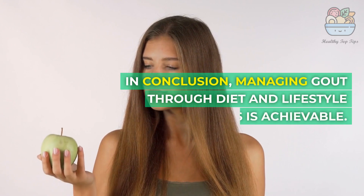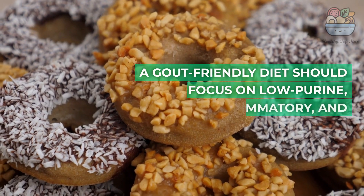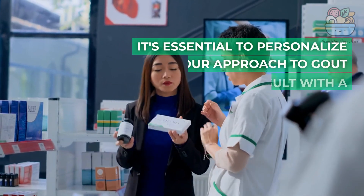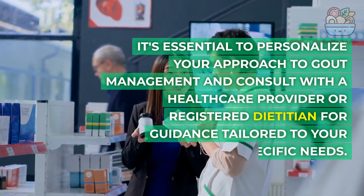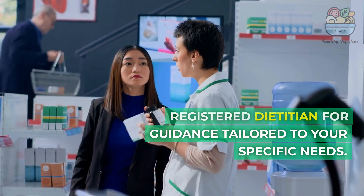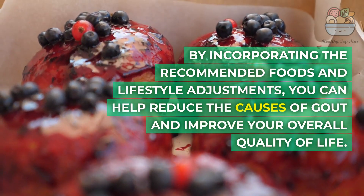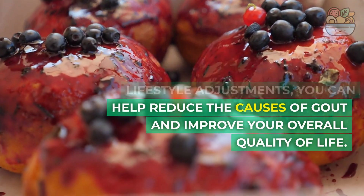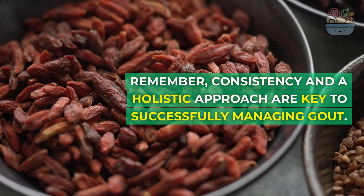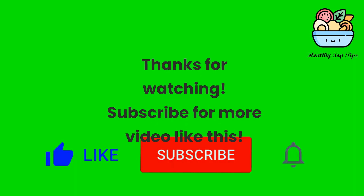In conclusion, managing gout through diet and lifestyle changes is achievable. A gout-friendly diet should focus on low-purine, anti-inflammatory, and hydrating foods. It's essential to personalize your approach to gout management and consult with a healthcare provider or registered dietitian for guidance tailored to your specific needs. By incorporating the recommended foods and lifestyle adjustments, you can help reduce the causes of gout and improve your overall quality of life. Consistency and a holistic approach are key to successfully managing gout.